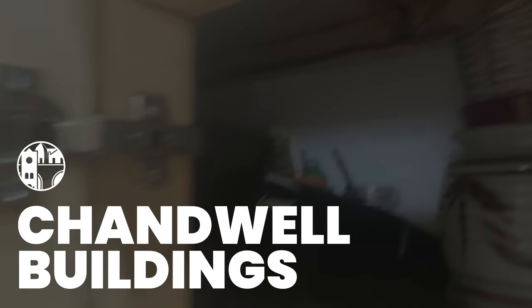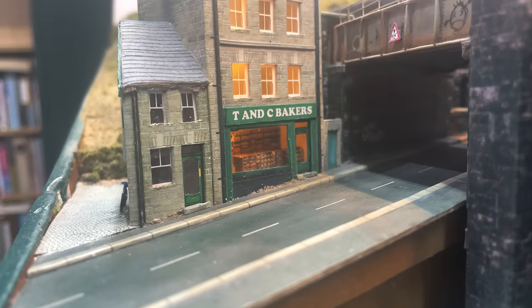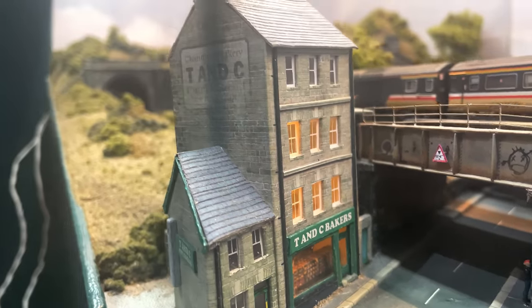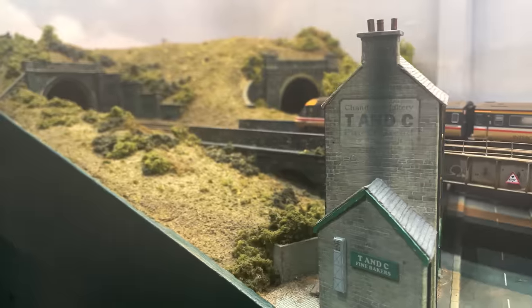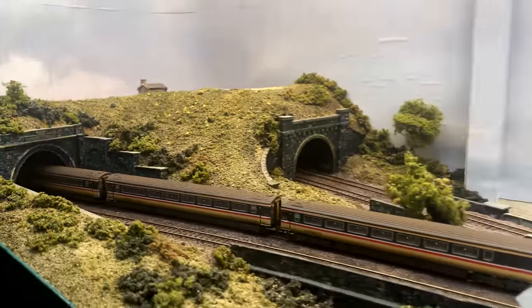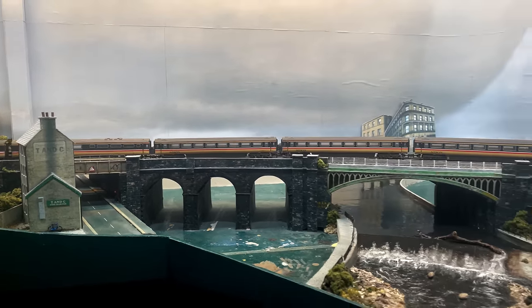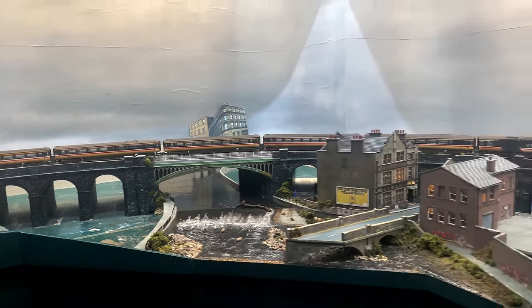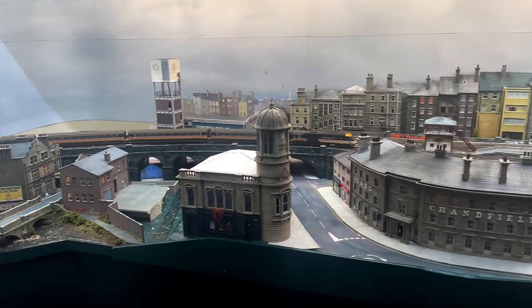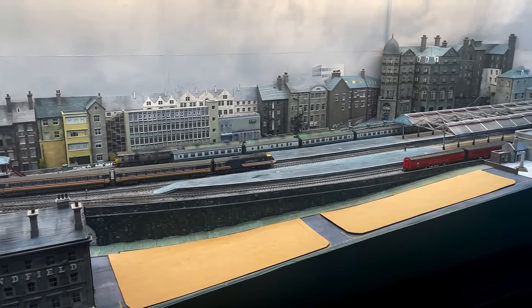I soon realised that the track, wiring, control panel and even the trains paled into almost insignificance when I learned just how much I loved making buildings from card. Starting with a modified Scale Scenes kit as T&C Bakery and the discovery of the software Inkscape, I was hooked. I built the tunnel mouths, viaduct, skew arches, Rosebeck Bridge and retaining walls in the first year. The track is on a couple of layers of three millimetre plywood and it's glued directly to the cardboard viaduct arches. The rest of the buildings have followed and I've worked on them almost every day for over two years.